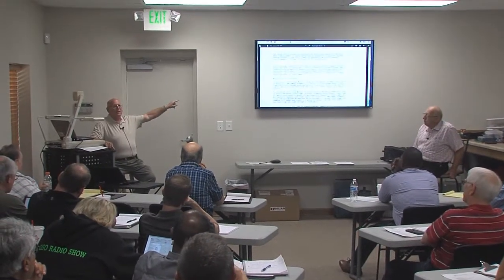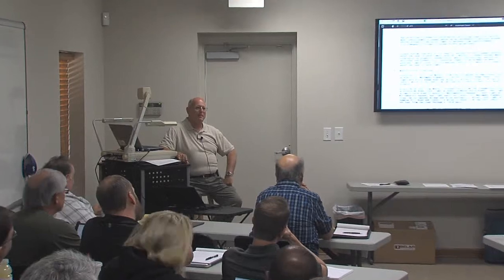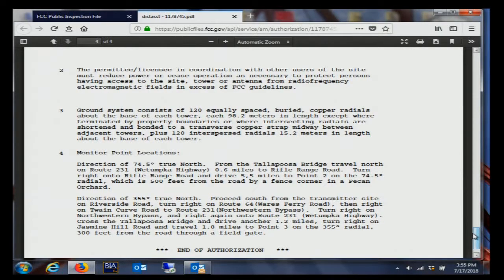There's one very unusual thing about this license and those monitor points: there are only two. That is an extreme rarity. It's a two-tower array with just two nulls to protect, so it's a very simple pattern. Some stations can have many more - the most I've had to do was ten.